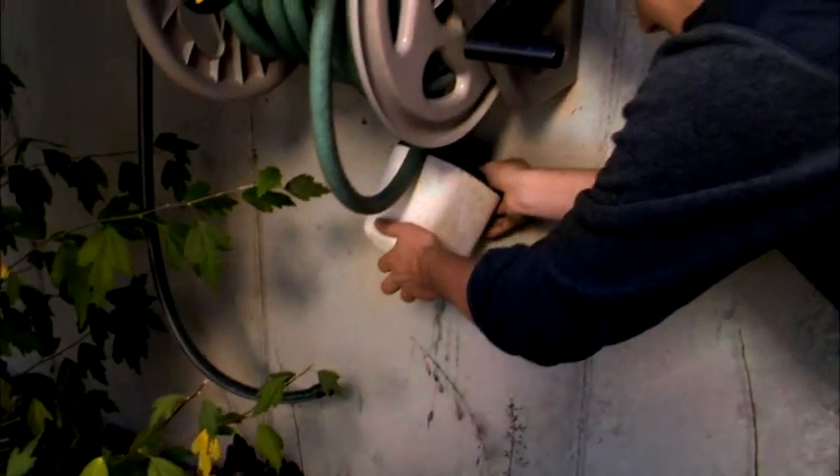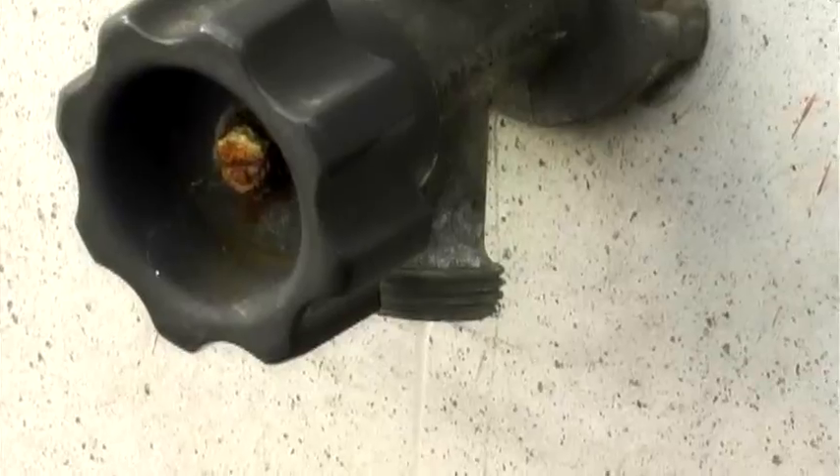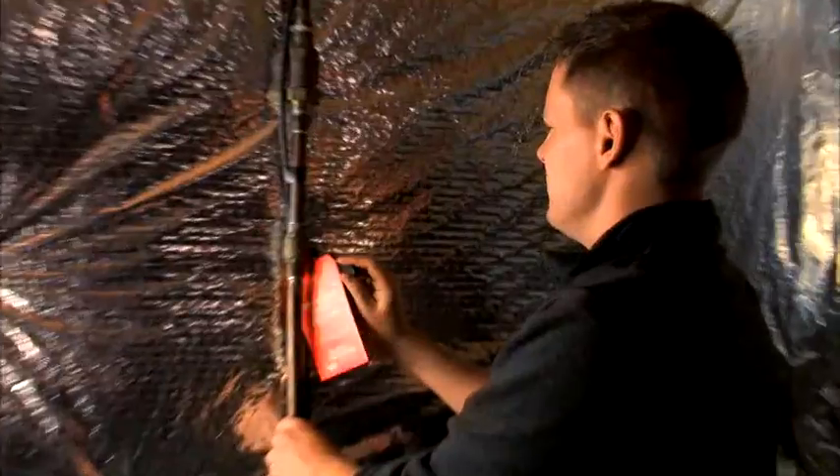Disconnect outside hoses and cover the faucets with foam insulation kits. If a faucet is dripping, repair it before winter arrives to prevent further damage. If your home is equipped with interior shutoff valves to outside faucets, turn them off and drain the lines.